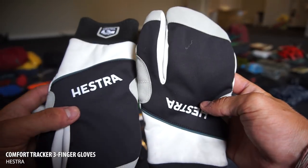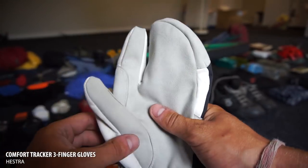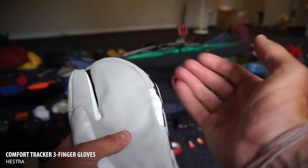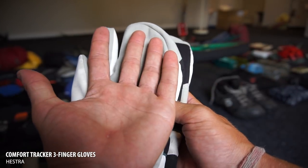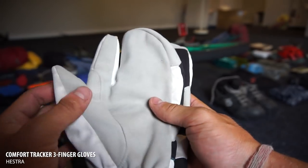These are my gloves — they're Hestra, apparently. They're three-finger gloves, which is quite unusual. Three of your fingers go into one section, your index finger goes in one, and your thumb goes in another one.